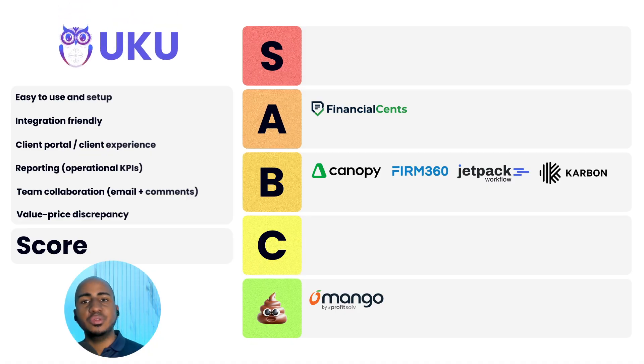App number seven: Uku. Ease of use and setup: two. Integration-friendly: one. Client portal and experience: two. Reporting: two. Team collaboration: two. Value discrepancy: one. Total score of ten, an A. I was pretty surprised by the features of this tool and how beautifully designed it is — the co-founder is a product designer, which explains a lot. Many practice management systems say they're built by accountants for accountants, and then the interface is poor. With Uku, they have Zapier coming this year supposedly and have an API available. I think the reason they're not as popular in the US and Canada is because they're a European team, but more countries should take a deeper look.